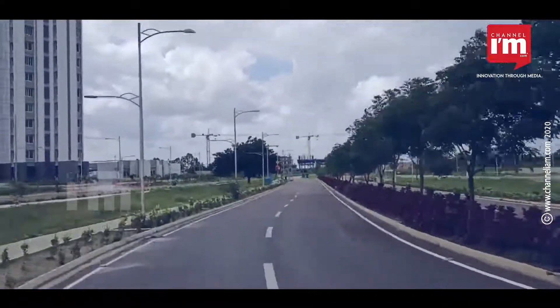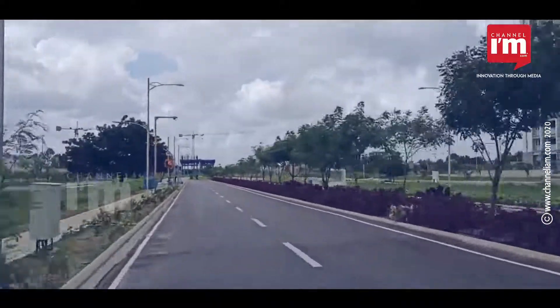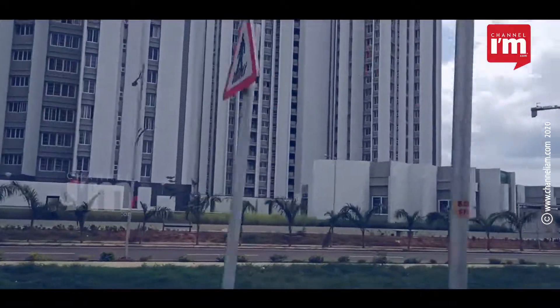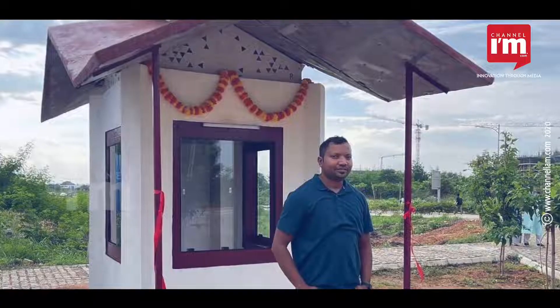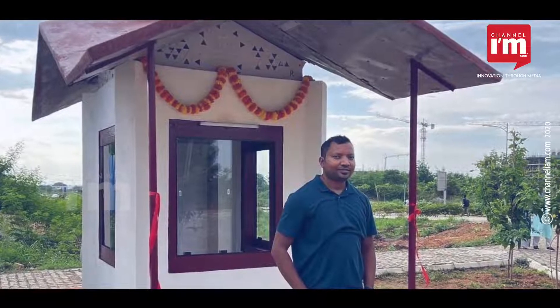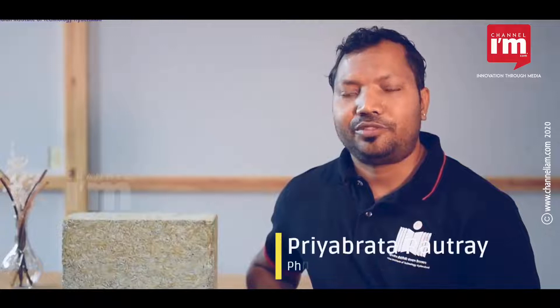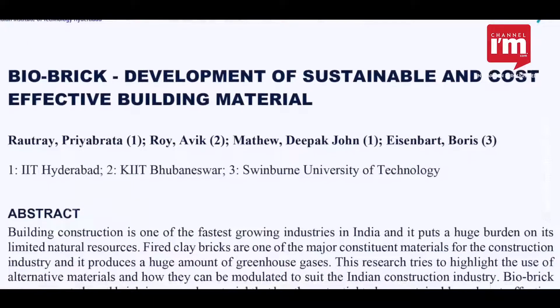Later, on the IIT Hyderabad campus, they built the prototype of a guard cabin as part of the Bold Unique Idea-Led Development project, which is designed to exhibit the strength and heterogeneity of a material. This project took almost six years in making, during which two research papers were written with support from different agencies.